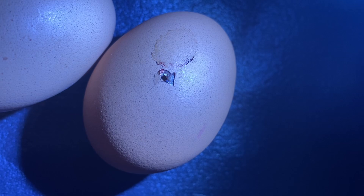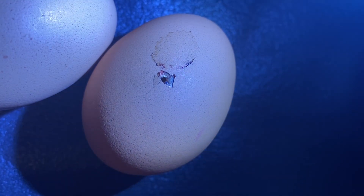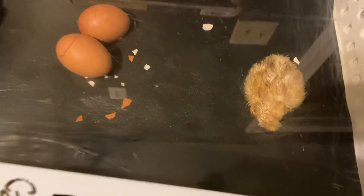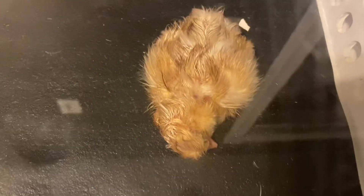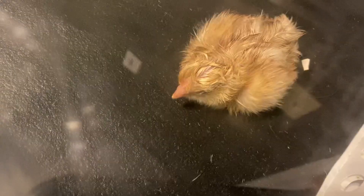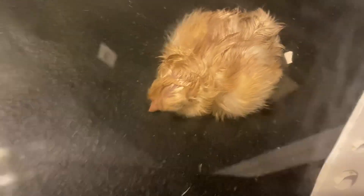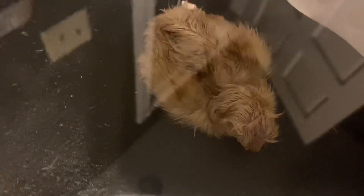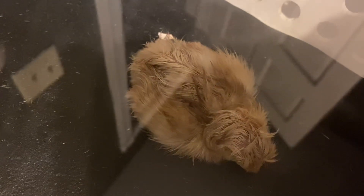Finally nighttime rolled around and it was time for me to go to bed — no progress had been made, so I did not have high hopes for waking up to a chick. But much to my surprise, we woke up to an adorable little yellow chick that had hatched and looked totally healthy. No issues whatsoever — I was absolutely amazed and completely shocked that everything worked out. The other three eggs unfortunately did not make it. I gave them extra time and candled multiple times to confirm, but they were all late quitters, which was such a bummer.